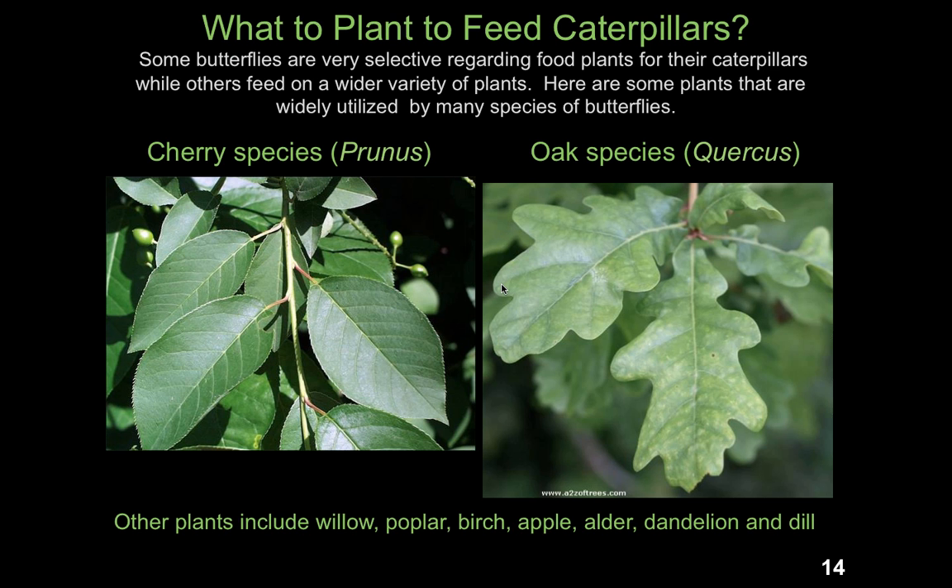We also need to plant to feed the caterpillars. Some very common plants are often utilized as caterpillar food. Butterflies with generalist caterpillars will often use plants like cherries, oaks, willows, poplars, birch trees, apple trees, alder trees, dandelions, and dill. Dill is particularly popular with the caterpillars of various swallowtails, whereas the tiger swallowtail utilizes ash trees.